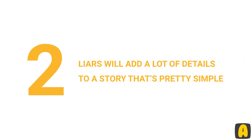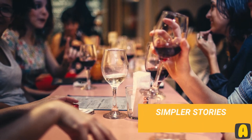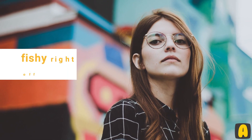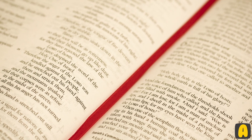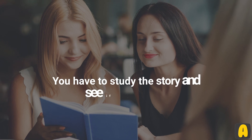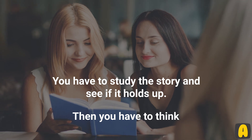Number 2: Liars will add a lot of details to a story that's pretty simple. While liars tend to make simpler stories, there are situations where the story is simple yet they have to make it more complex to insert the lie. If you see that a person adds a lot of details to a simple story, that should be fishy right off the bat. There's no need for a lot of details regarding a simple story unless something is up. You have to study the story and see if it holds up, and think about why it was too complex when it could have been easier.